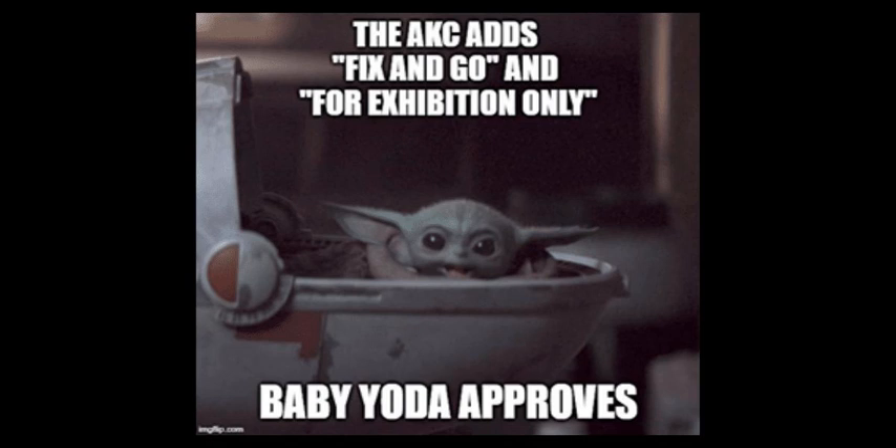Another change allows any dog to enter the International Sweepstakes class. Previously, you had to be at the Masters level to enter ISC. This mirrors a similar change made to Premier over a year ago. The idea is to open up challenging classes to dogs from other venues that already have the skills and talent, so they can come to an AKC trial and find the level of challenge they're looking for.